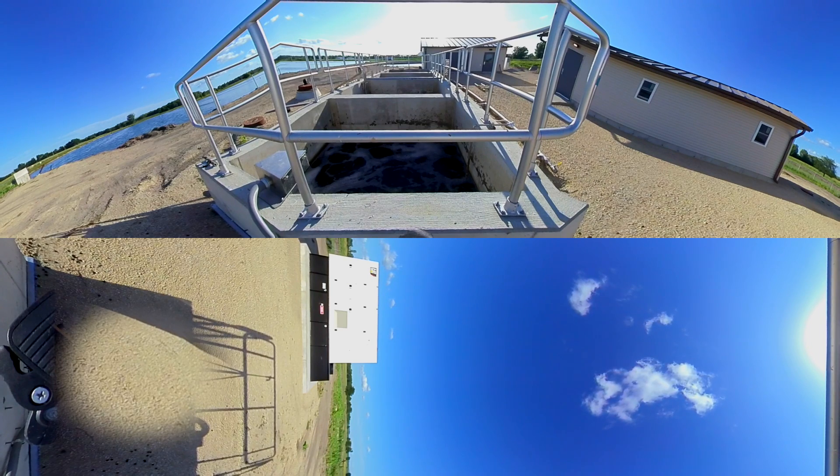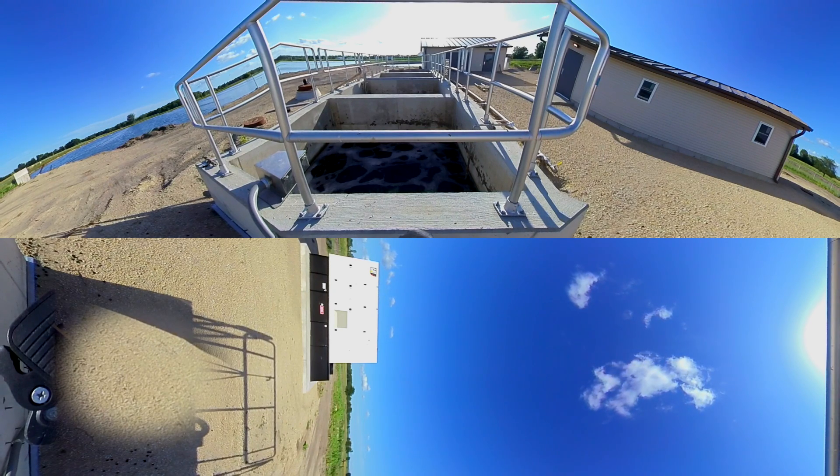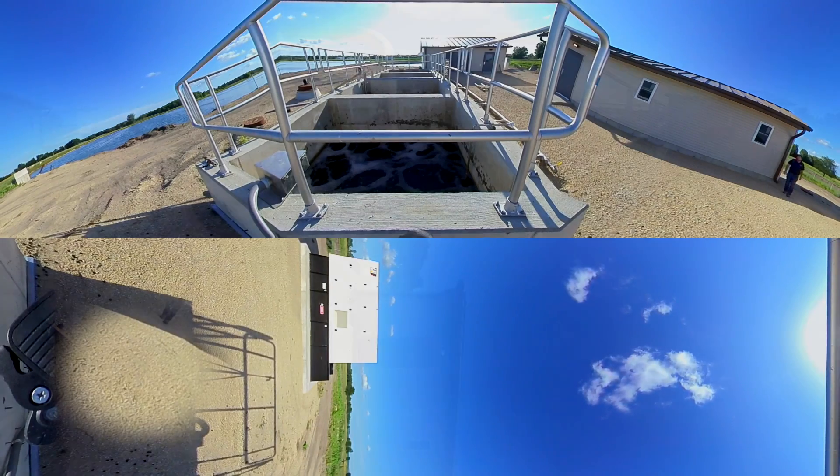Aeration grids create turbulence to keep the media in motion. Each treatment train has a small tank heater to increase the water temperature in winter, just a few degrees, to guarantee nitrification.